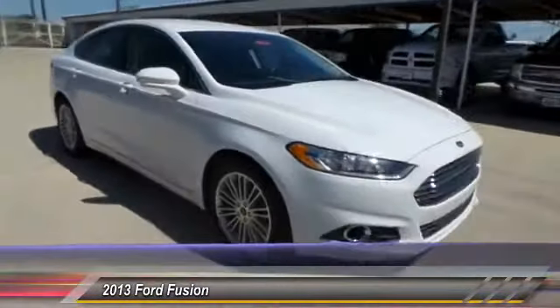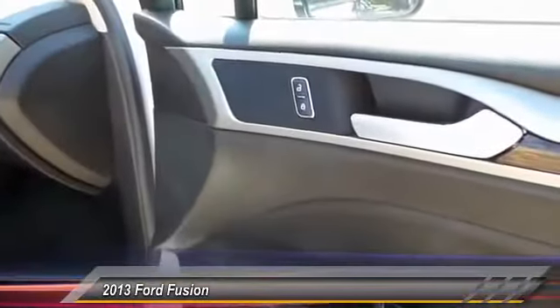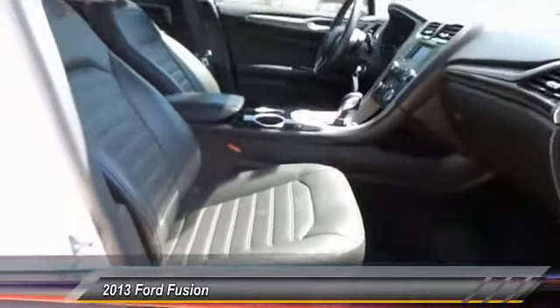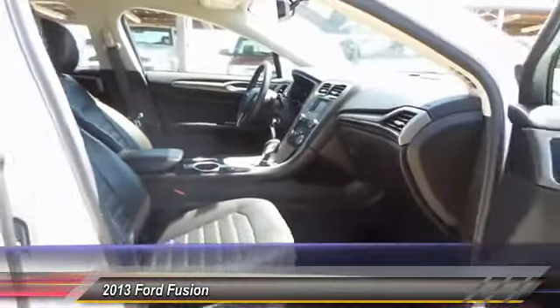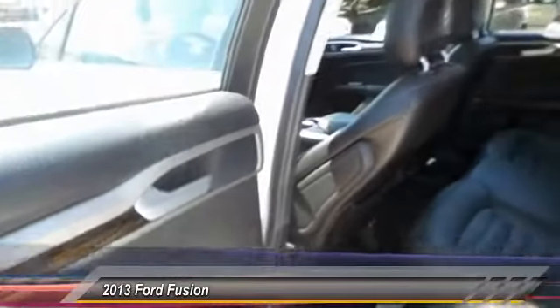Here are some of this vehicle's great options: keyless entry, heated seats, traction control, center armrest, power windows, child safety locks, power door locks, security system, trip computer, and center console.